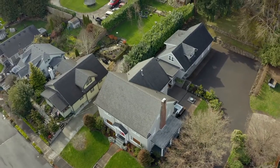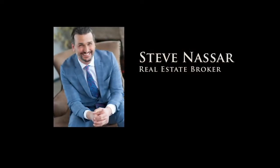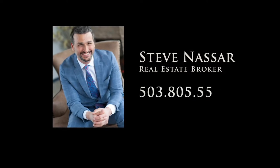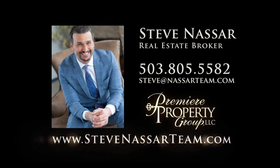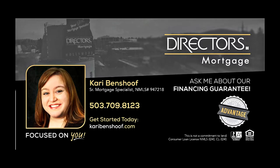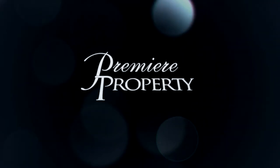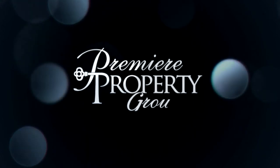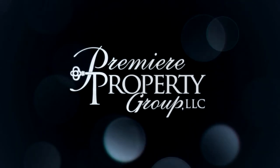An incredible opportunity to own a historic home here in Camas. To schedule your own personal tour, please contact Steve Nassar at 503-805-5582, or email steve@NassarTeam.com. For financing options, please contact Carrie Benshoff with Director's Mortgage.